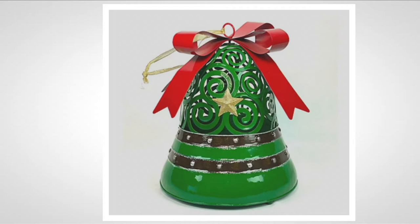The green is absolutely stunning. The green bell you're seeing on screen has a gold star, gold studs around the detailing in the bands, and that great red bow.